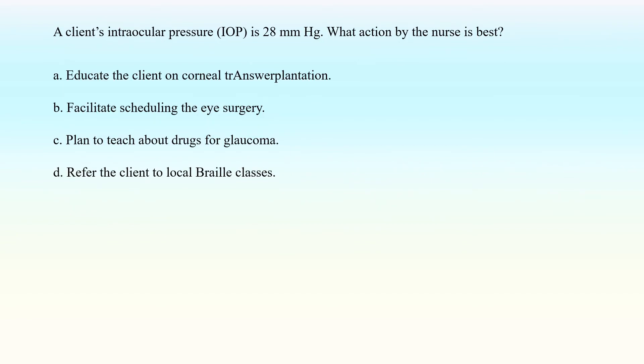A client's intraocular pressure (IOP) is 28 mmHg. What action by the nurse is best? A. Educate the client on corneal transplantation. B. Facilitate scheduling the eye surgery. C. Plan to teach about drugs for glaucoma. D. Refer the client to local braille classes.